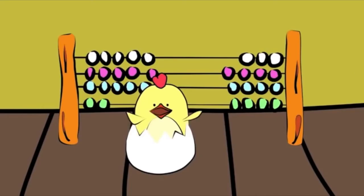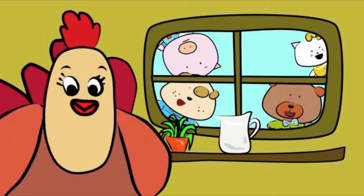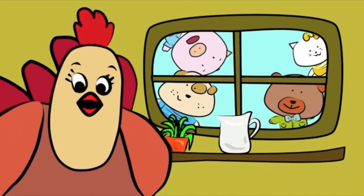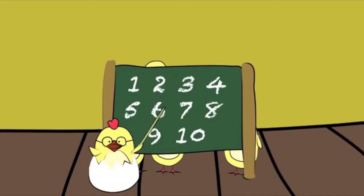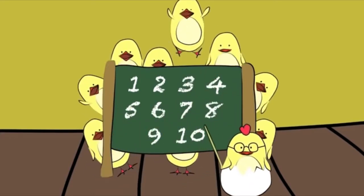Yes, I know how to count. Do you know, do you know, how to count? How to count. Yes, I know. Yes, I know how to count. How to count.